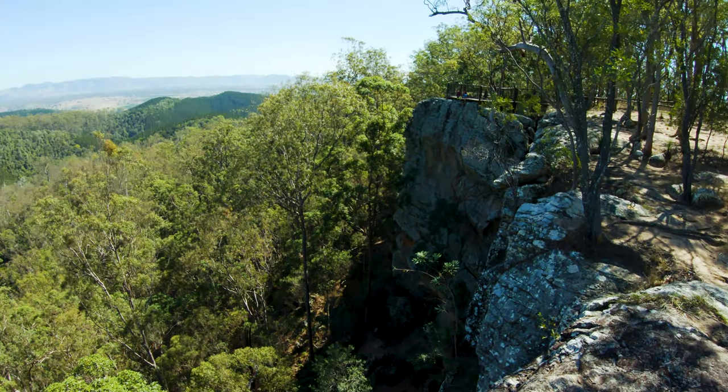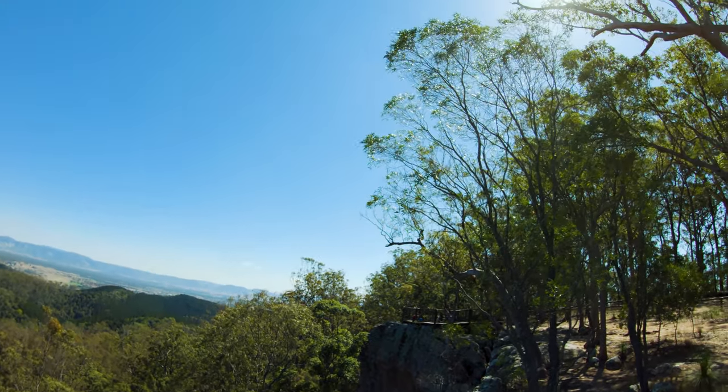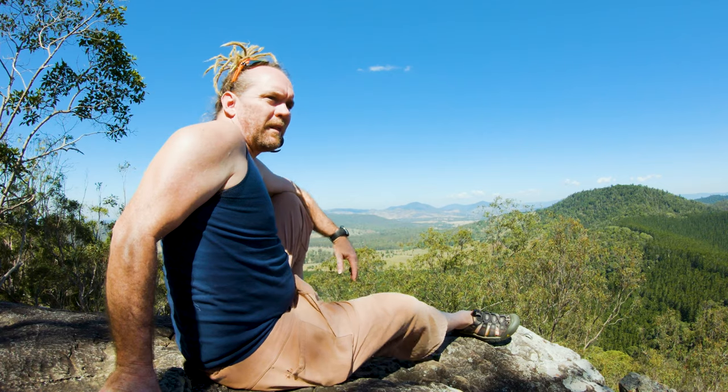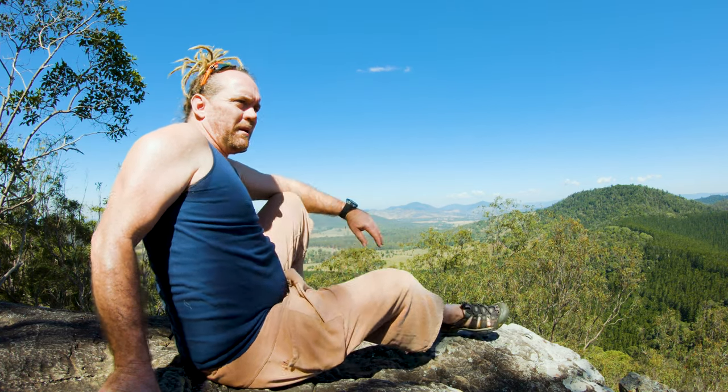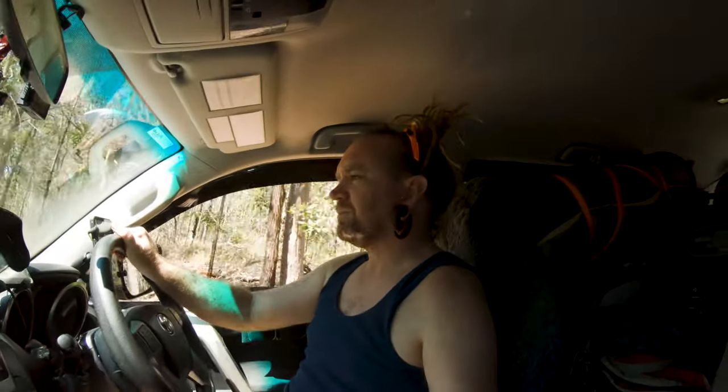I really do like this place — definitely going to have to come back here again. Really lovely, awesome views. There are actually two lookouts up here, both used by abseilers and climbers, but they're nice just to come and have a look and sit and enjoy the view.